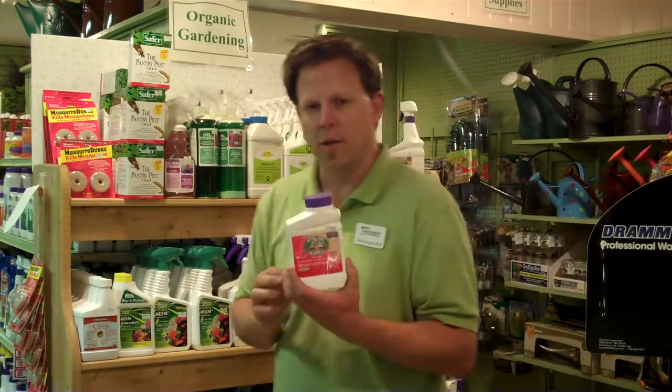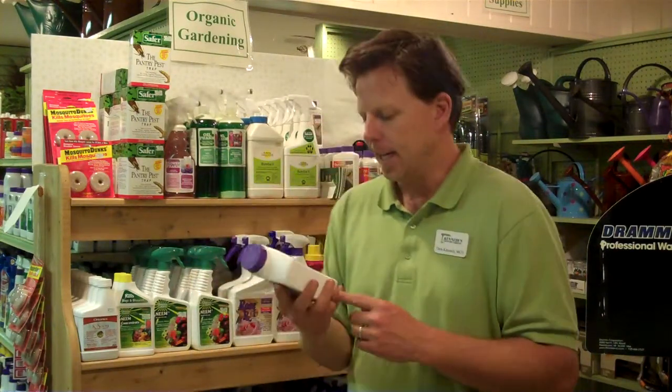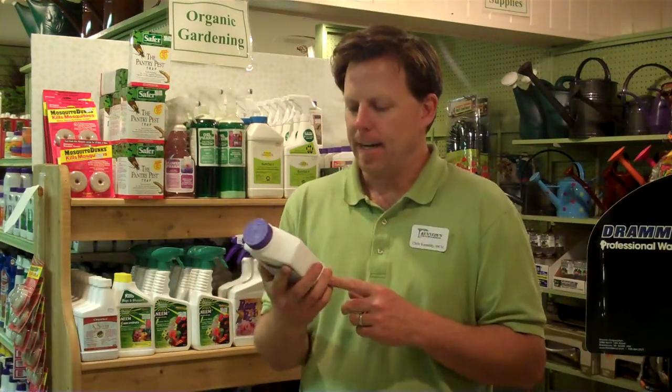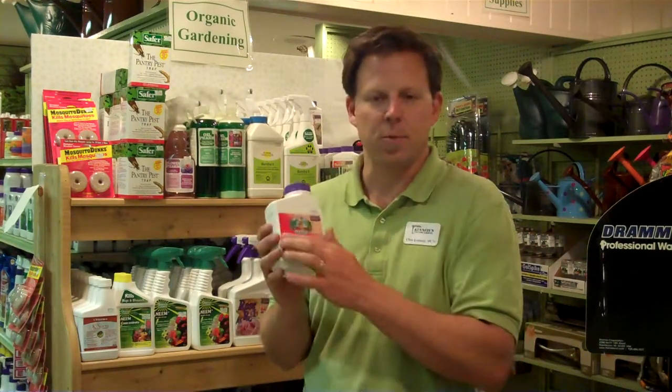The newer product that's been out for a few years is called Spinosad. This brand is called Captain Jack's Dead Bug Brew — the name came because they found this particular bacteria underneath a rum distillery and had a little fun with it. It is very effective on edible plants and does a better job on caterpillars, especially when they are in a larger, older, more mature state — much more effective than BT. It can be used when caterpillars are young or old and has a much broader spectrum, working on other insects as well.